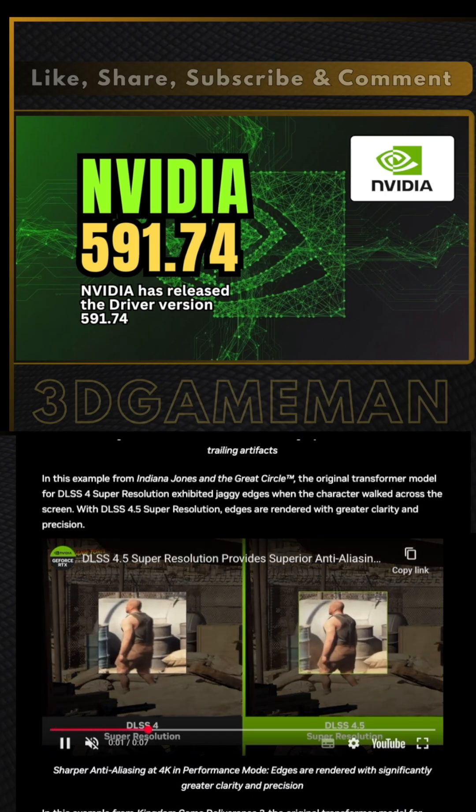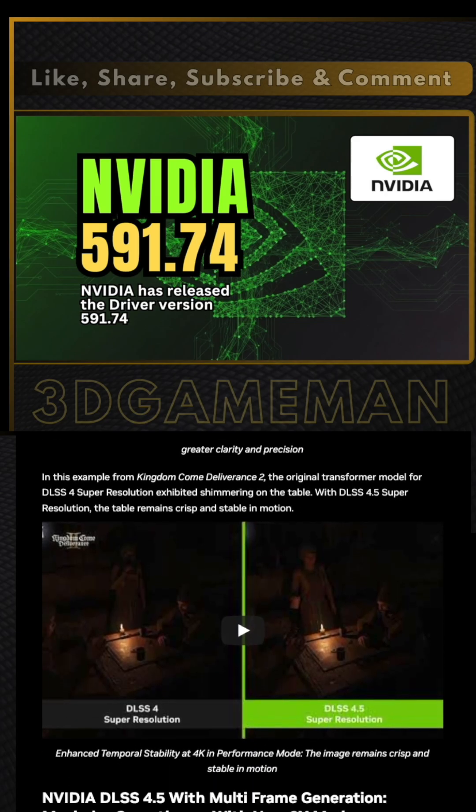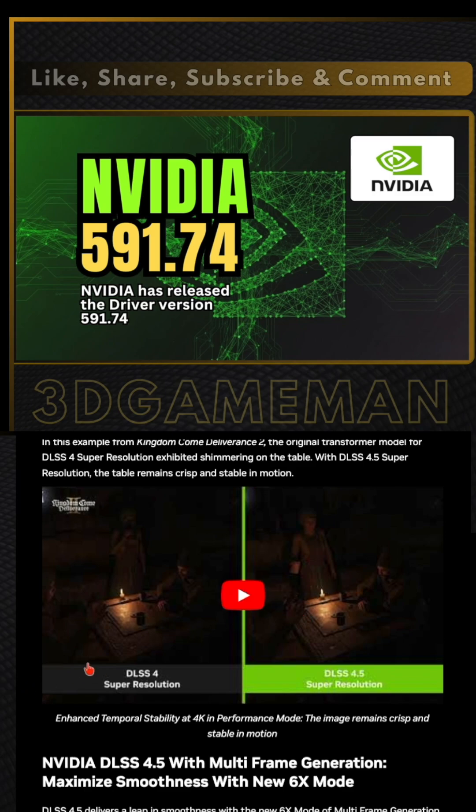This boosts 4K path tracing performance by 35%, helping you reach over 240 frames per second.